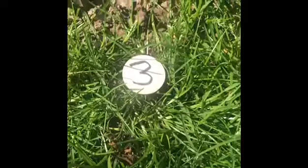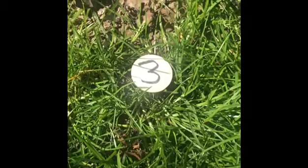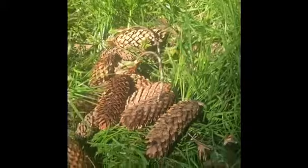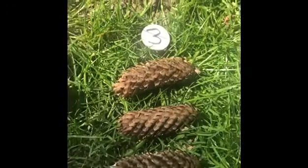Who can remember what this number is? That's right! It's number three. I'm going to find three pine cones. Getting tricky now. One. Two. Three.